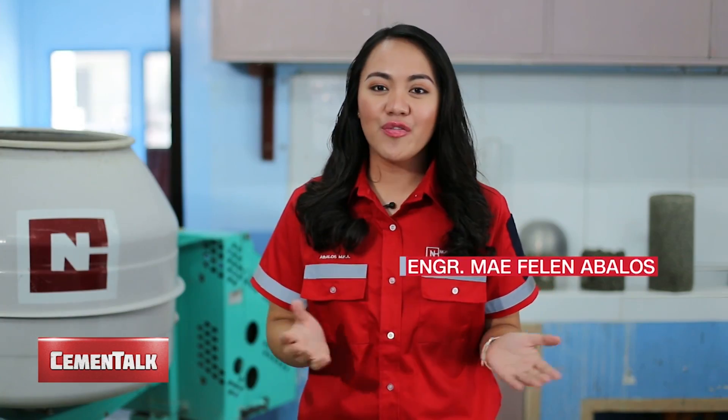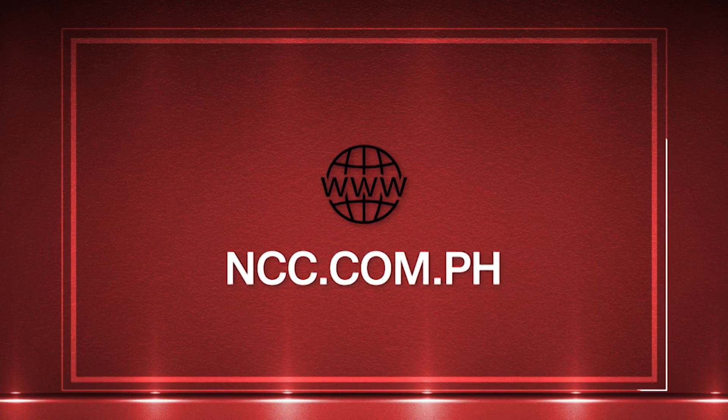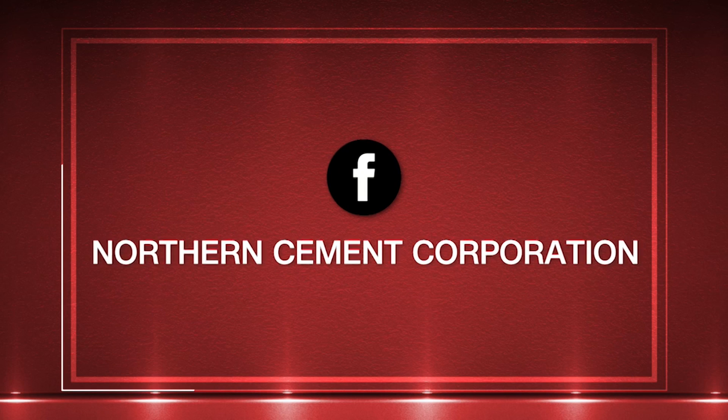That's it for Cement Talk. If you have questions, visit us at www.ncc.com.ph and like us on our Facebook page at Northern Cement Corporation.